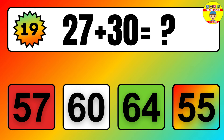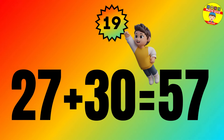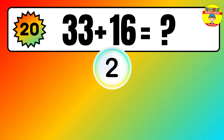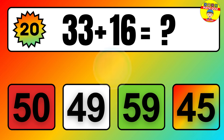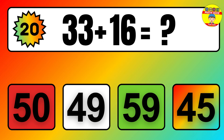Question: 33 plus 16 equals what? The answer is 33 plus 16 equals 49.